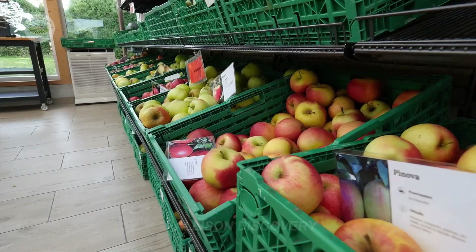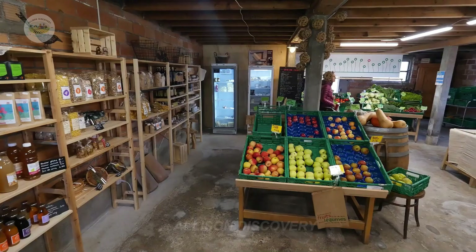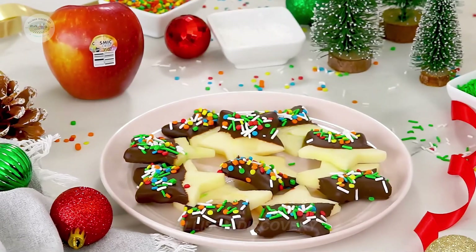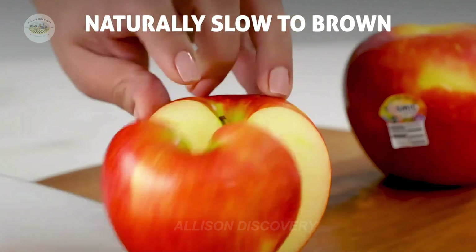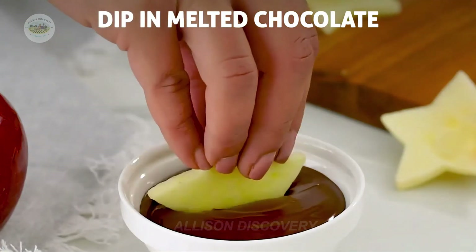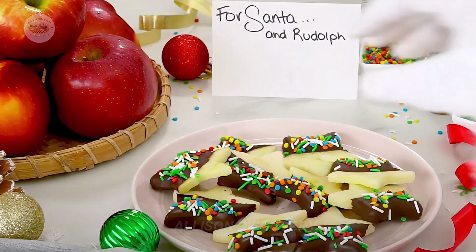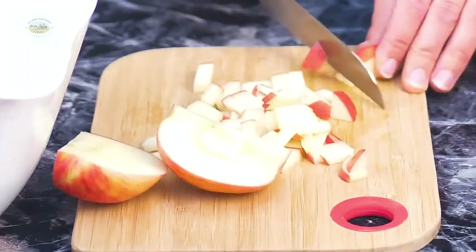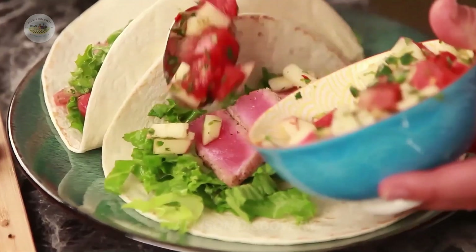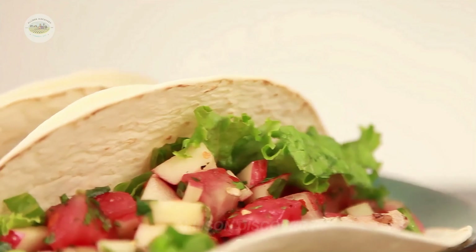Fun facts about apples you didn't know: Apples can float on water because 25% of their volume is air — who said apples can't swim? While apple seeds contain a tiny amount of natural toxins, don't worry — just don't eat them by the handful. Eating one apple a day not only keeps you healthy, but also gives you a greater appreciation for the incredible journey behind it. So what are you waiting for?